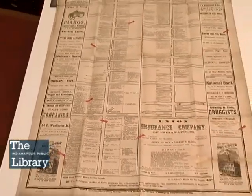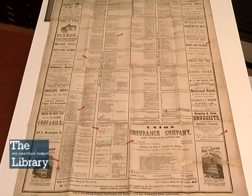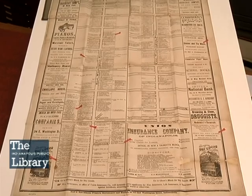So you can see a map like this, a black and white visual, is more than just lines. It is a microcosm of what life might have been like in the 1860s. Please come to the Indianapolis Special Collections Room on the 6th floor of Central Library and create your own stories. Thank you.